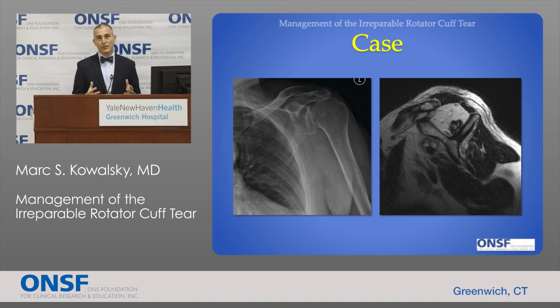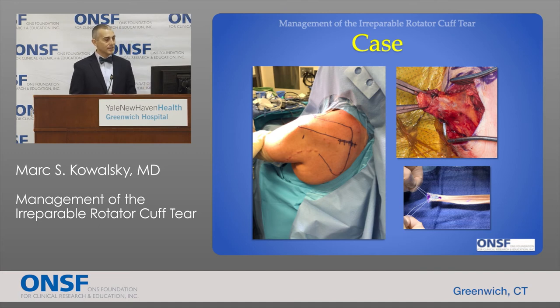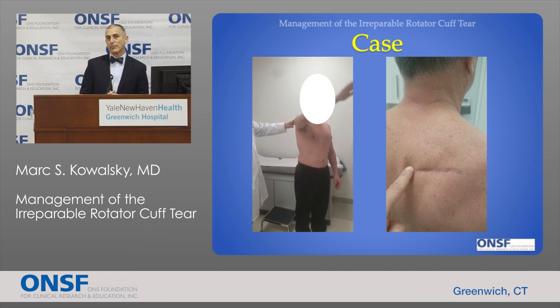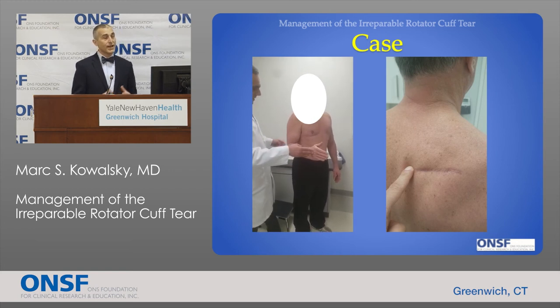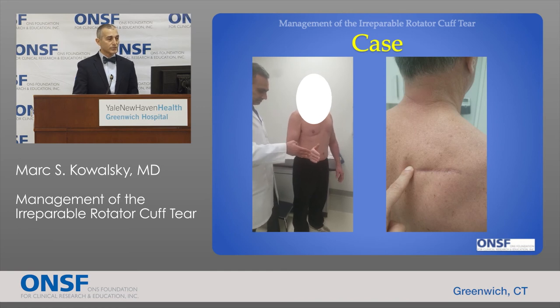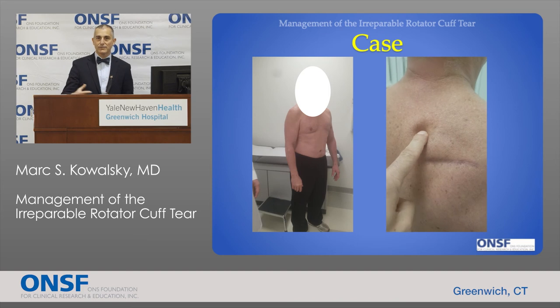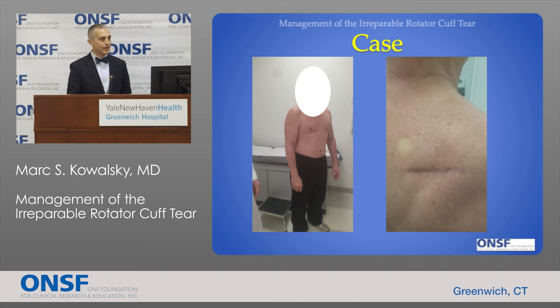This is a case example of an irreparable cuff tear: the left panel shows loss of the stable connection with the ball riding up and out of the joint, and the right panel shows significant rotator cuff atrophy. The patient proceeded with a lower trapezius transfer. A skin incision in the back of the shoulder is used to harvest the muscle, and a graft material extends the muscle so it can reach the normal rotator cuff attachment. Post-recovery, the patient regained significant elevation and external rotation strength, and the lower trapezius contracts when asked to fire — demonstrating easy retraining due to being in phase.